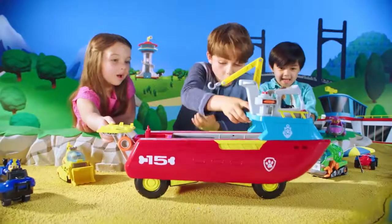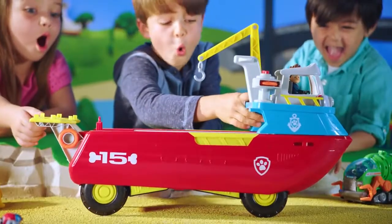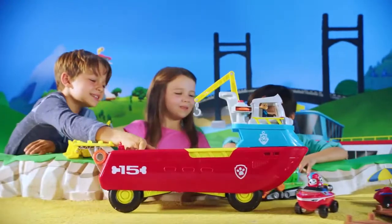For land rescues, the Sea Patroller transforms into a truck! Whoa! All paws on deck! The new Paw Patrol Sea Patroller with lights and sounds.